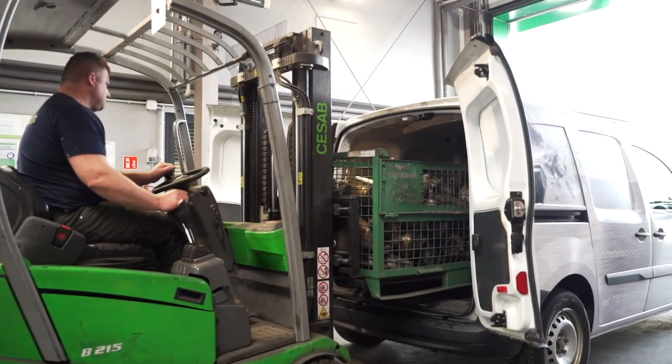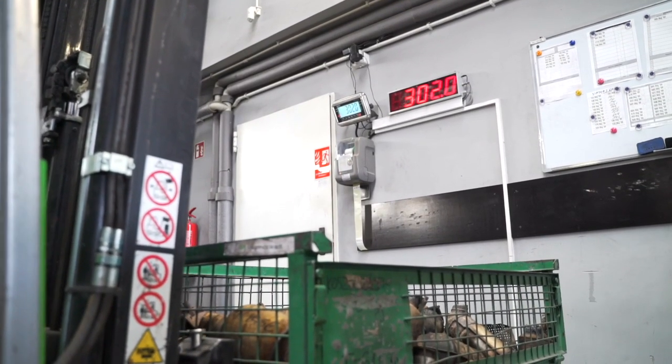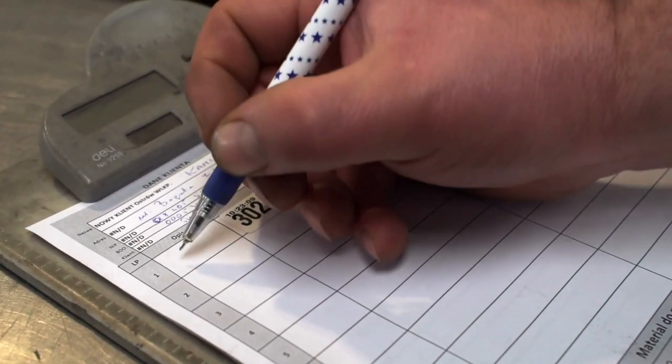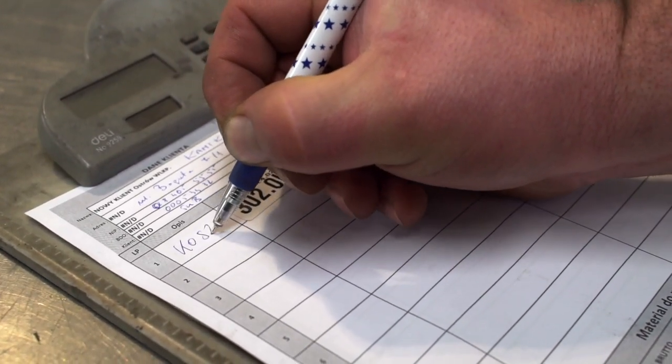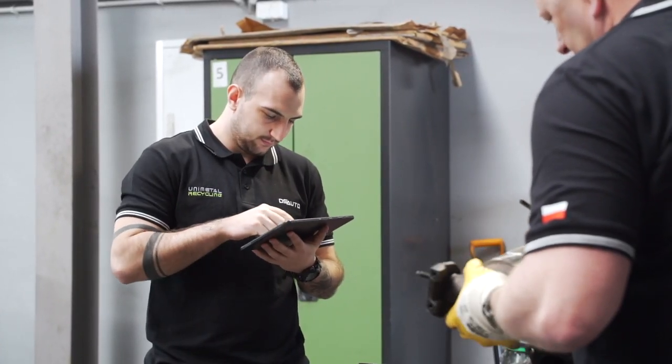Upon arrival at the plant, the converters are weighed on two scales to ensure that the measurement is correct. The waste transfer note is filled in. The final price can be prepared after determining the value of each item in the delivery.